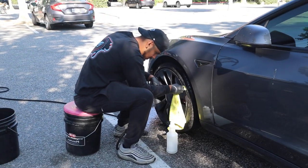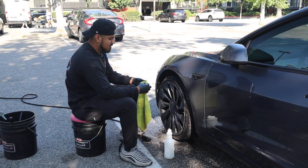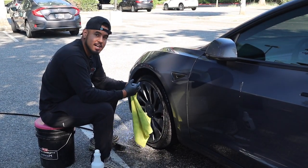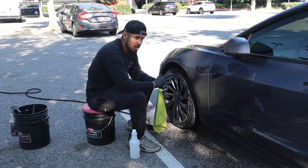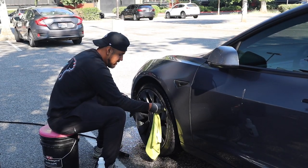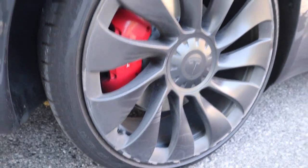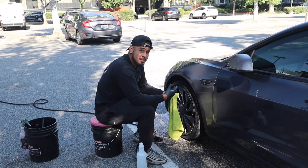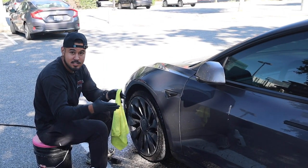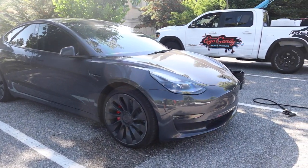This is a first-time customer. She hit me up looking for a maintenance detail, and I told her: if you've never received a full detail package, our maintenance detail — about one to one-and-a-half hours — might not be as thorough as you'd expect. There's only so much we can do in that time. She said that's her budget and she's okay with it. I looked at the car, it's in really good condition, so maintenance is the best fit for her.